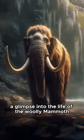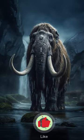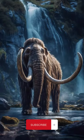There you have it, a glimpse into the life of the woolly mammoth, a true Ice Age icon. Hit the like button if you learned something new, and don't forget to subscribe for more exciting prehistoric adventures.